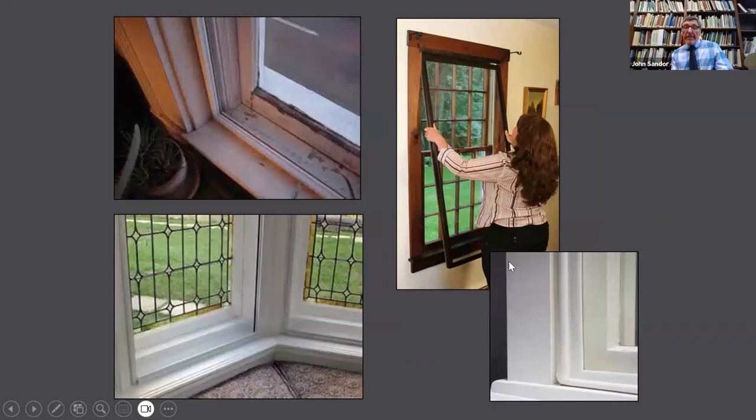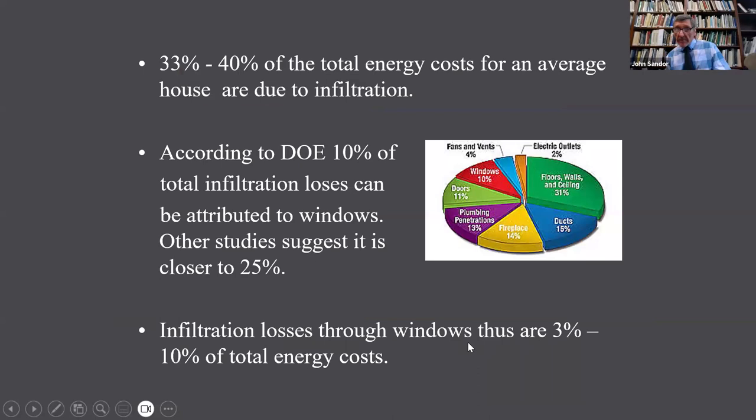Storm windows can also be used on the inside, and they can have the added advantage of diminishing leaks from infiltration even more effectively than exterior ones. The window on the outside should always be the leakier window to prevent condensation where you don't want it. The problem with interior storm windows is that you then have to store them when you want to take them down. But if you move from heating season to air conditioning season without ever opening your windows, these would not be a bad solution.